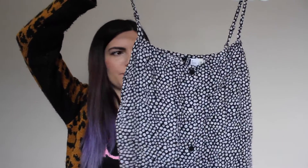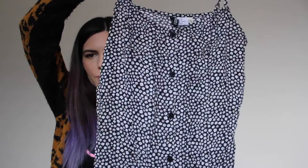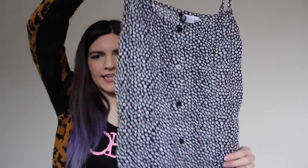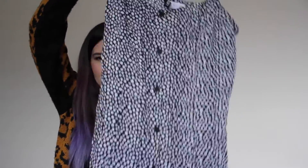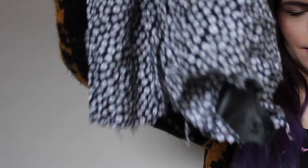The last dress I have to show you guys is this little dress by the brand Divided from H&M. It has a little floral pattern in black and white and buttons at the front. It is a shorter dress. I think whoever had this dress before actually cut the bottom because there are little strings hanging off of it and it's kind of uneven, but I think that makes it look really cool.